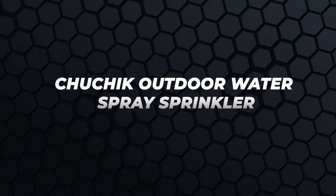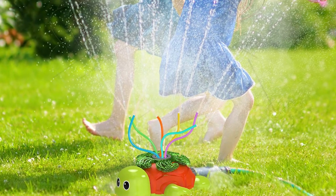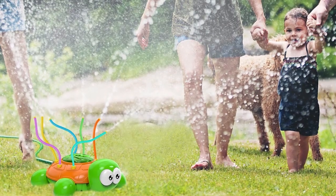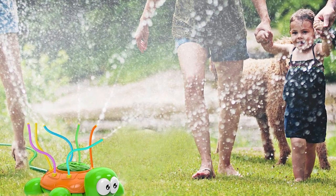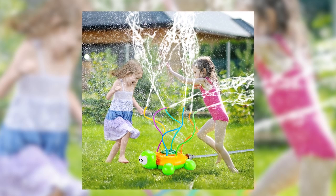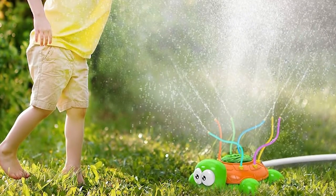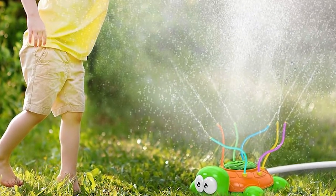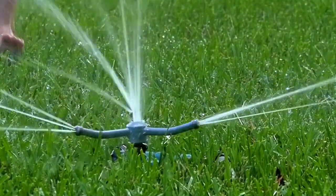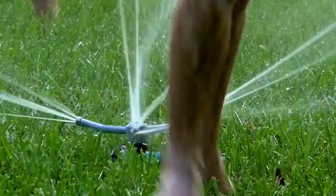Chuchik Outdoor Water Spray Sprinkler. The Chuchik Outdoor Water Spray Sprinkler's turtle-shaped design makes it perfect for babies and toddlers. It's made from sturdy BPA-free materials that will last a long time. The sprinkler's bright green and orange colors, whimsical design, and twirling, wiggly tubes create a playful effect that will hold your kids' attention and create exciting and entertaining play times. The Chuchik Outdoor Water Spray promises an extra-wide spraying range that reaches a maximum of eight feet at a gentle pressure that's safe for your kids.